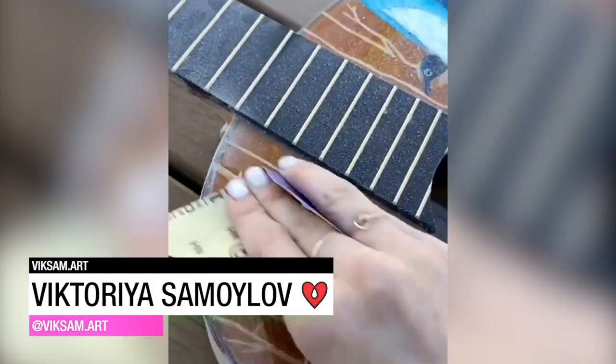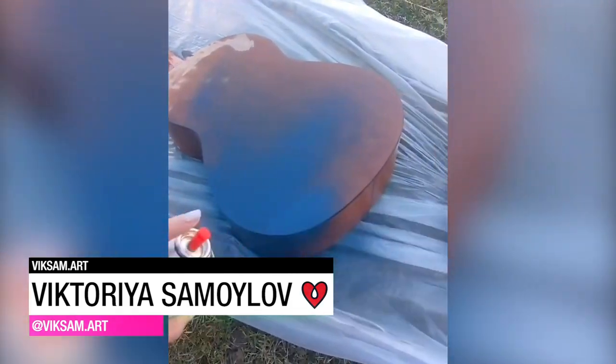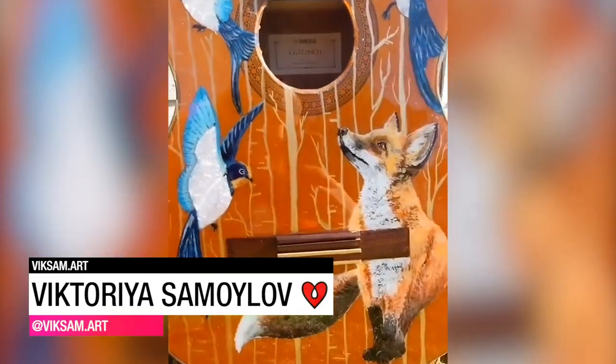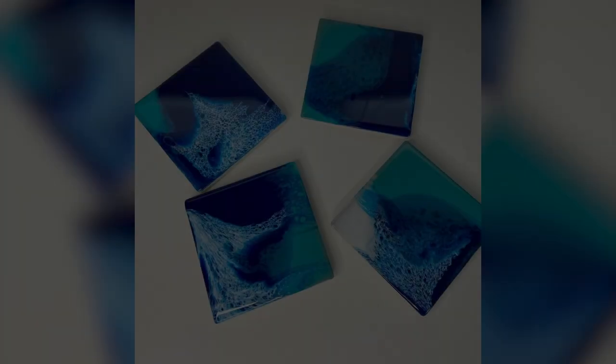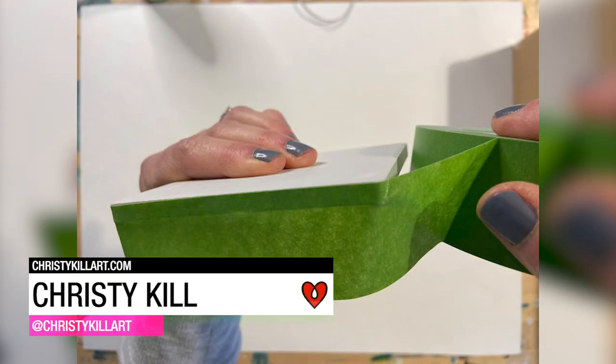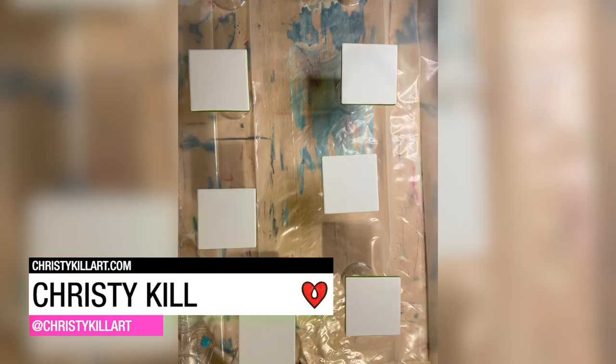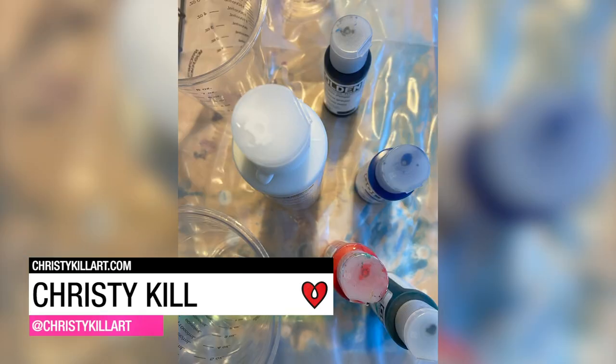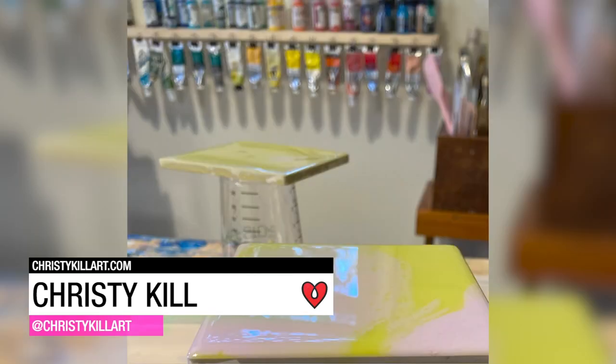Victoria Samilov used her art resin to repurpose a guitar into a piece of art for a local fundraiser. Christy Kale decided to use her art resin and acrylic paint on ceramic tile for some awesome little mini statement pieces.